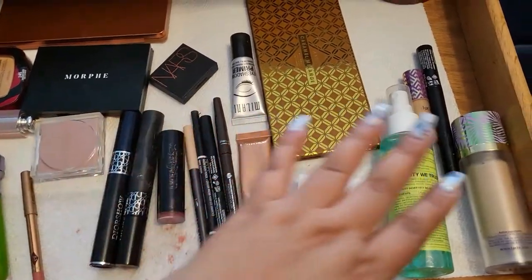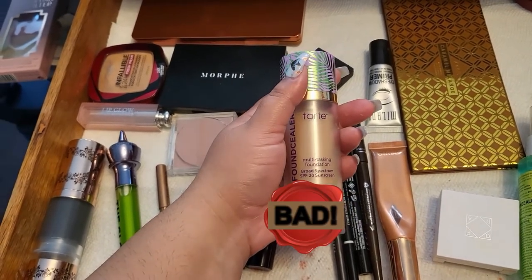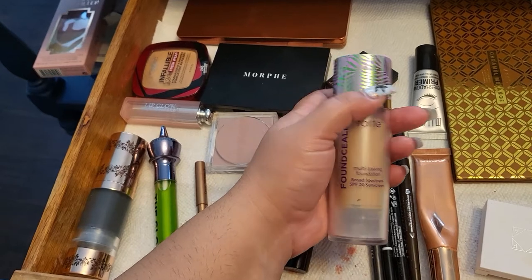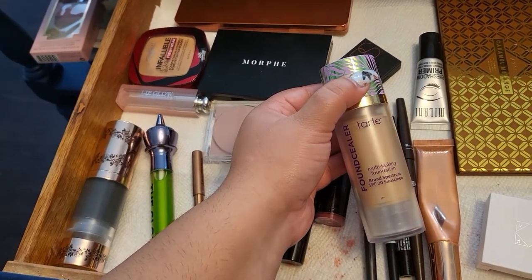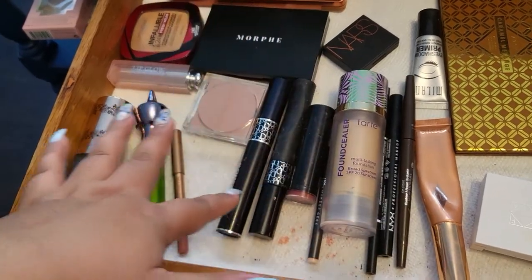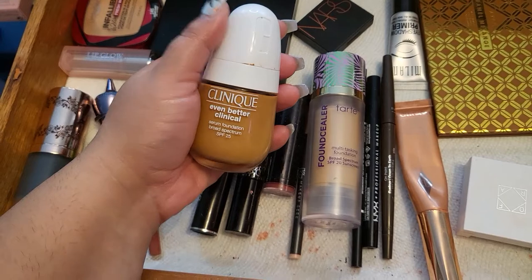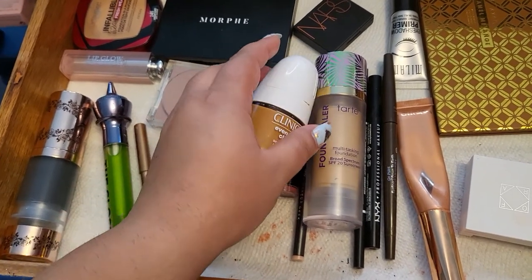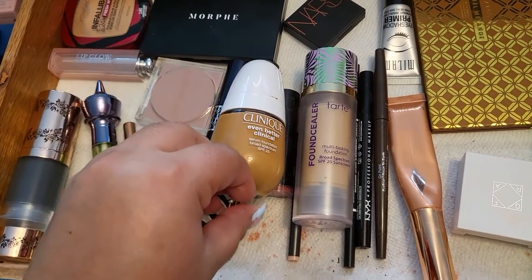Let's start with this foundation sealer from Tarte. I think I liked it at some point, but I am really not liking it right now. This week I tried it and it's just moving so much on my face — it's so hard to set and so hard to blend. I also have the wrong color; it's too light. So I pulled out the Clinique Even Better Clinical, which is darker than my skin tone, combined the two, and it worked much better.